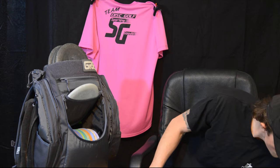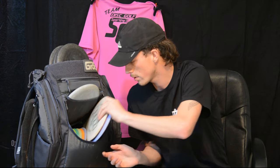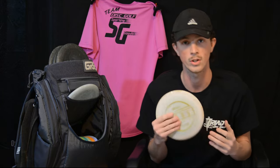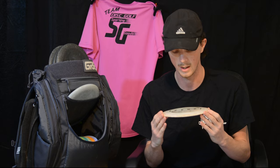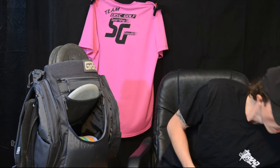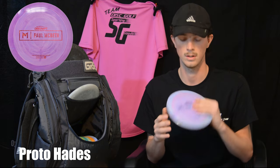Now getting into the last part of my bag — my 12-speed drivers. I only bag two. Shout out to Cody Hall, who told me to take out the 12 speeds and start learning my lower speeds. I have an ESP Zeus — absolutely love this thing. I use this mainly for my forehands; I trust it way more on a forehand hyzer, or if I need it on a huge flex shot. For probably the easiest for my arm speed, the Hades Proto — definitely a very flippy disc. This thing absolutely flips up and fades as much as I need to get the most distance out of it. Absolutely trust this thing with my life.